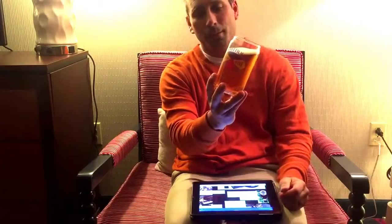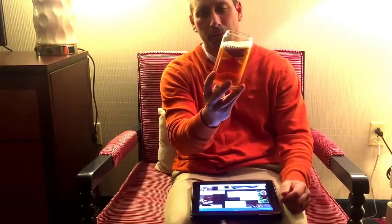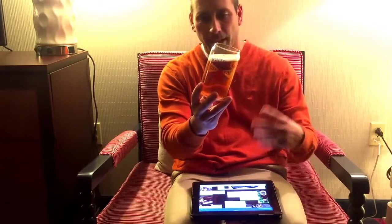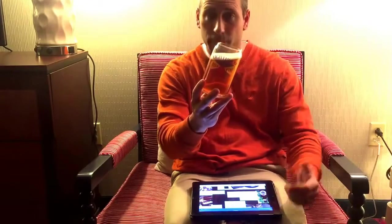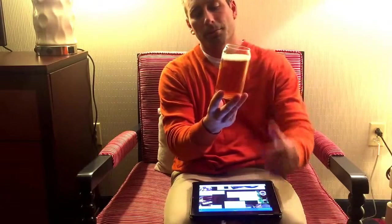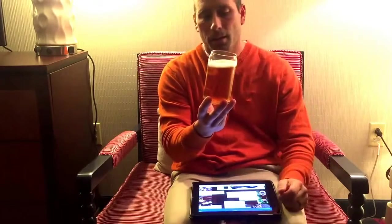It definitely has that color they're talking about. It's a little more coppery than a lot of beers — very filtered. It's got a nice head on it, but it definitely has more of that malty coppery color, which is as they described. IBUs are 52, ABV is 6%, so a nice middle-of-the-road IPA.